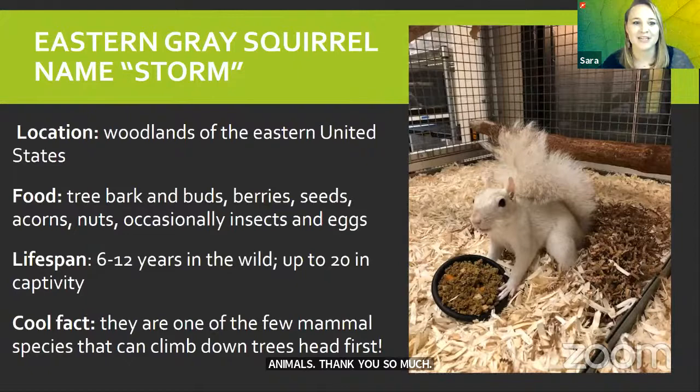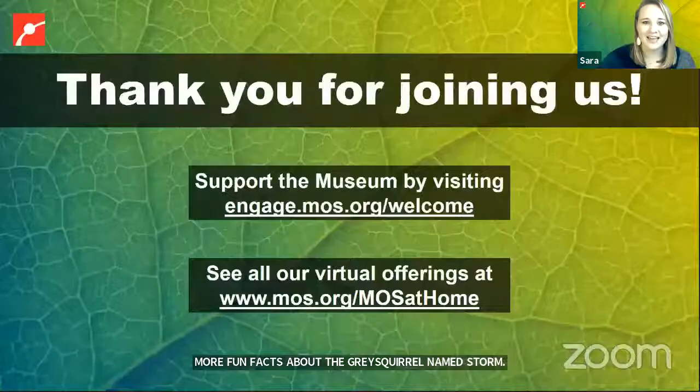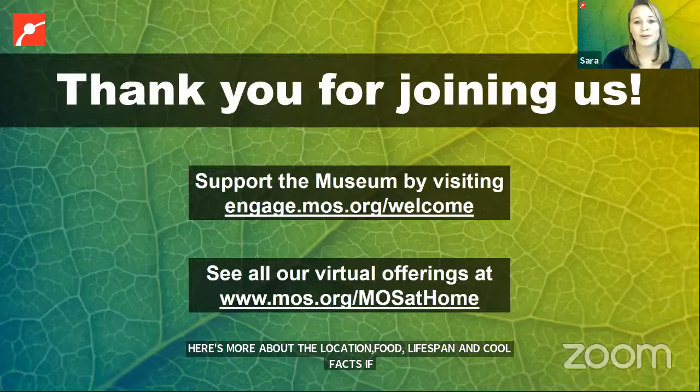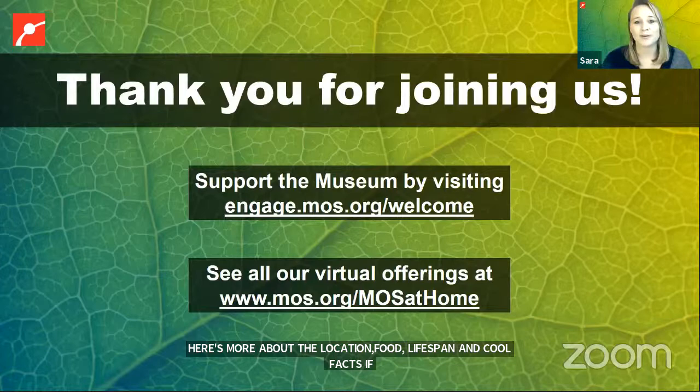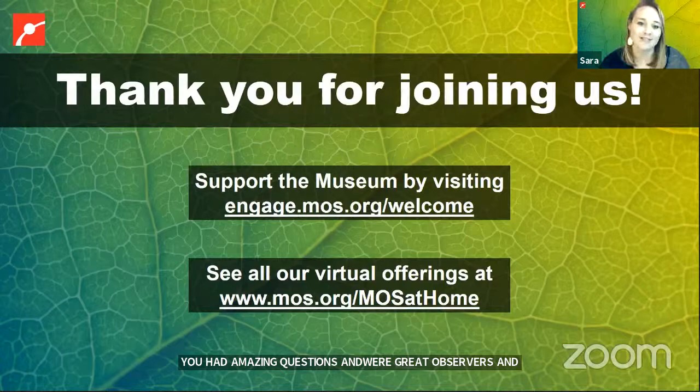Males are usually a little bit bigger. Thank you so much — we have a ton of unanswered questions, so many people are interested in these animals. Everyone wave goodbye to our animals today. We do have some more fun facts about the gray squirrel Storm — here's more about location, food, lifespan, and cool facts if you'd like to take a picture. Thank you all for joining us today — you had amazing questions and are great observers and scientists. If you liked today's program, you can support the museum by visiting engage.mos.org/welcome. To see all our virtual offerings, head to mos.org/mos-at-home. Happy Friday and have a great weekend.